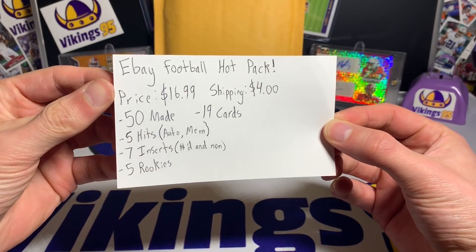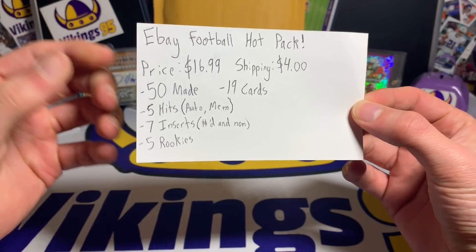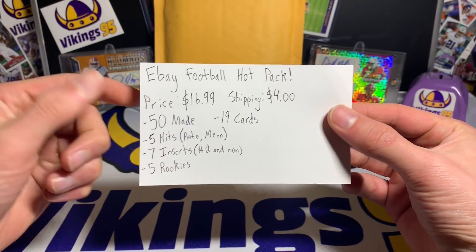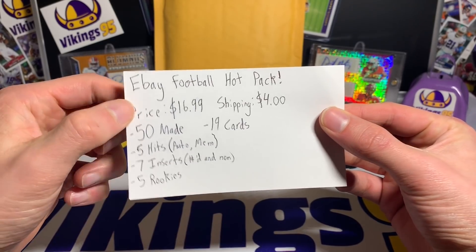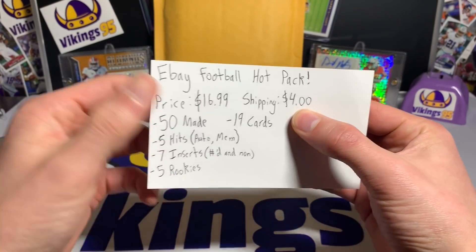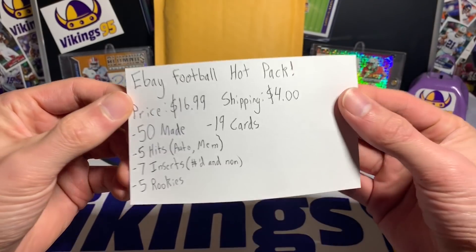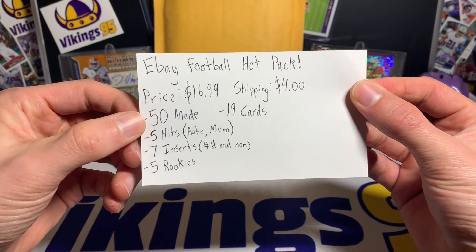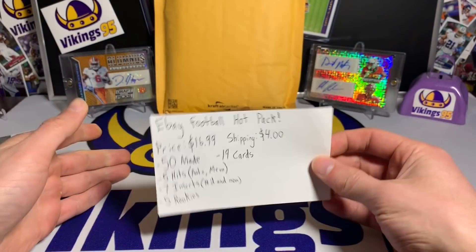Little disclaimer — he emailed me and asked if I wanted to review it, so he sent me one. Here are the details from eBay: the price is $16.99, and then you have $4 shipping, so a little over $20 — $21 shipped. He made 50 of these packs.